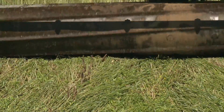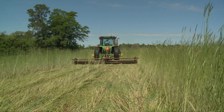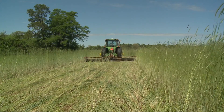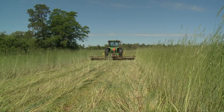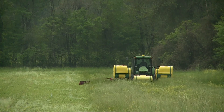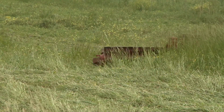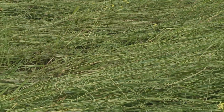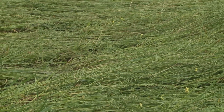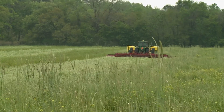Another option, if you want to let the cover crop grow a little more, would be a roller crimper. Not many producers have adopted it, but research has shown that a roller crimper becomes very effective at controlling cover crops after they flower. So if you missed the window for herbicide, the roller crimper might work for you. You have to understand the objective of that cover crop and how much you want to let it grow, because water and nutrient management can be concerns.